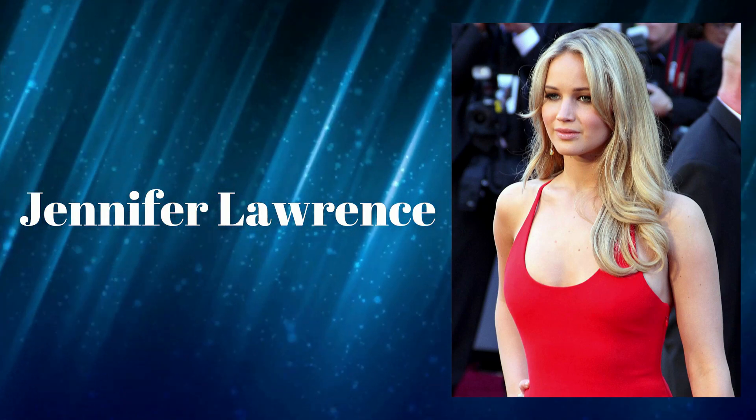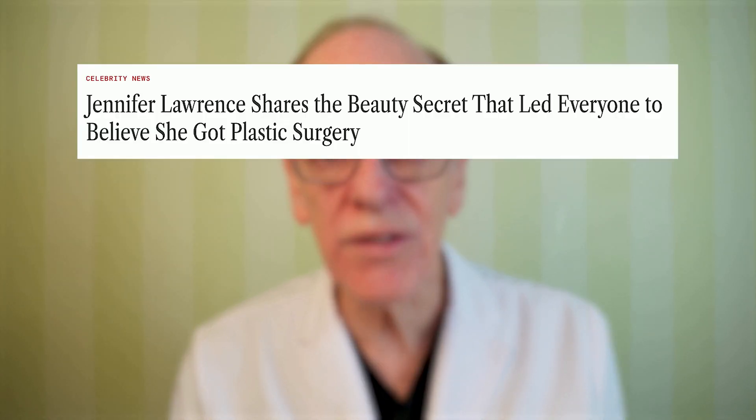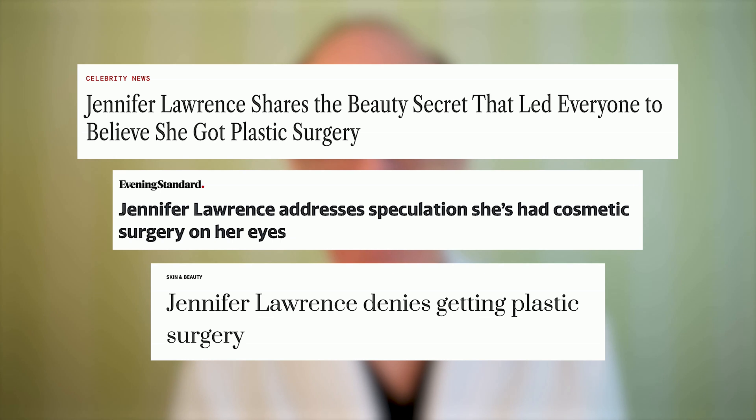Jennifer Lawrence, one of the most iconic, beautiful women in Hollywood. We are going to look together to see how her beauty has evolved over the past decades from her childhood to the present. There has been some controversy on whether or not she's had any cosmetic interventions, whether that's injectables or actual plastic surgery.